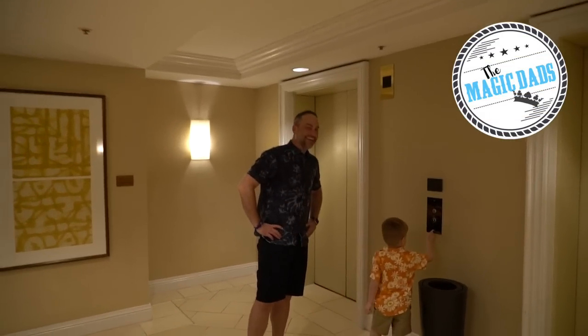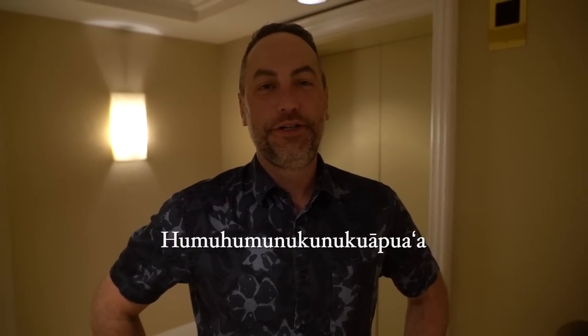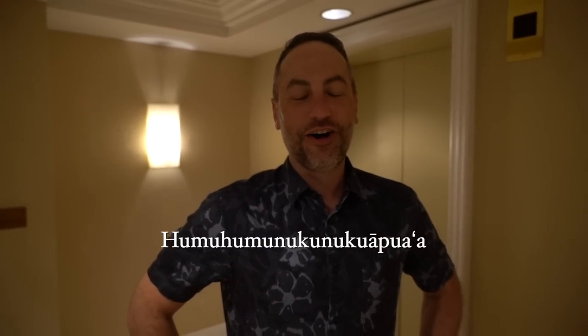We are heading out to dinner. We're going to the resort next door to a restaurant called Humuhumunukunukunapaa — or for short, Humuhumu Cafe. That's next door at the Grand Wailea, which is a Waldorf Astoria resort.